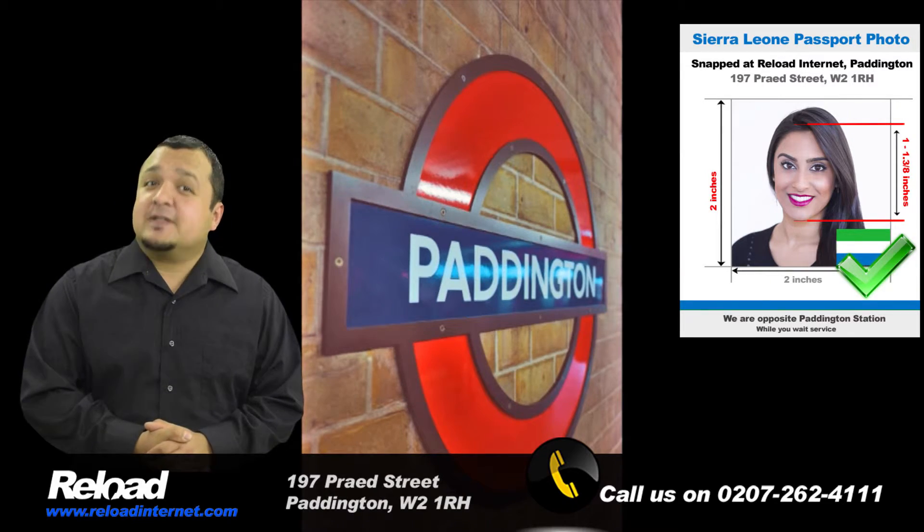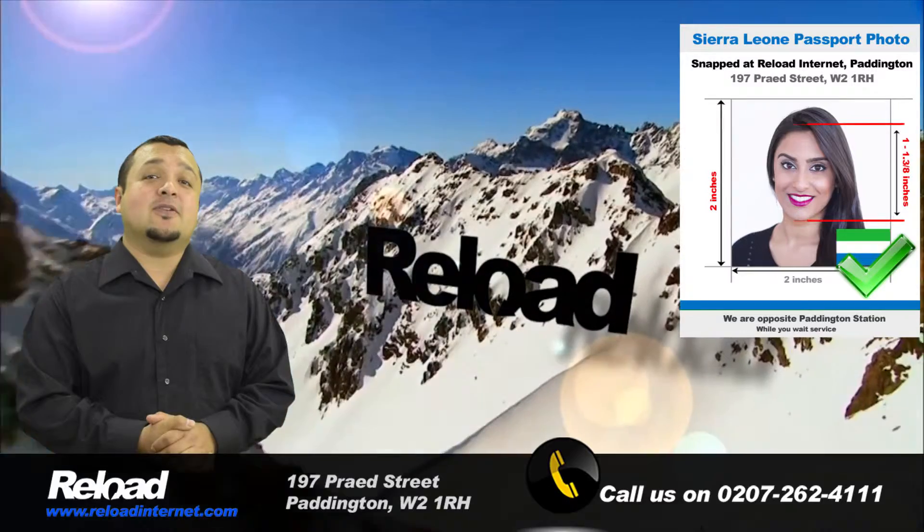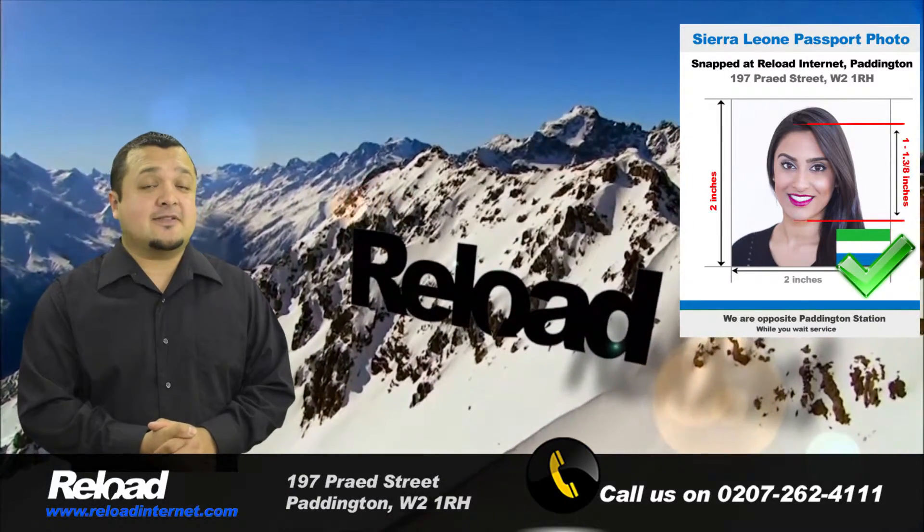Why are you still waiting? Come down to Reload Internet in Paddington, London to have your Sierra Leone passport and visa photographs taken today.